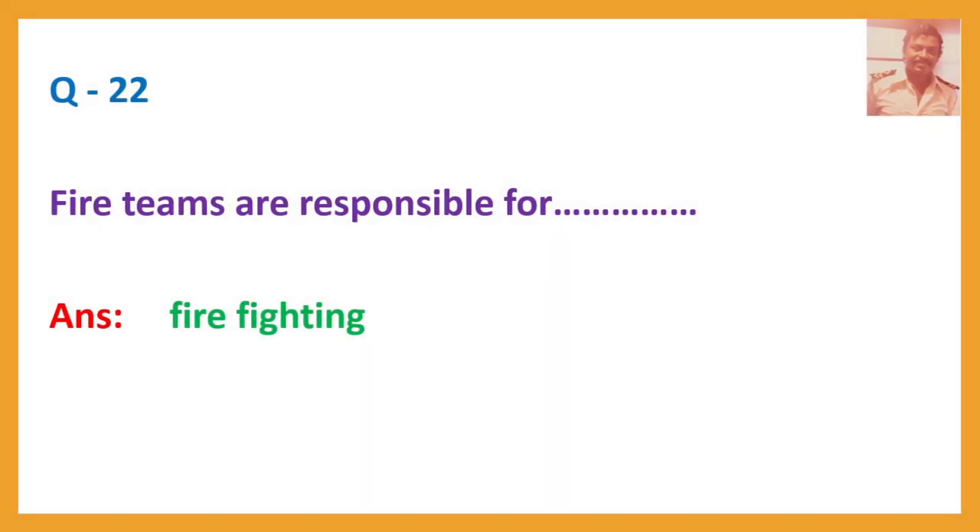Question number 22. Fire teams are responsible for? Answer: Firefighting.